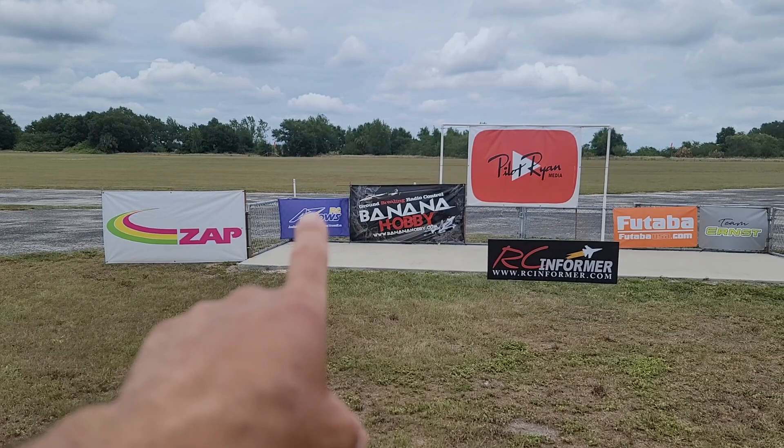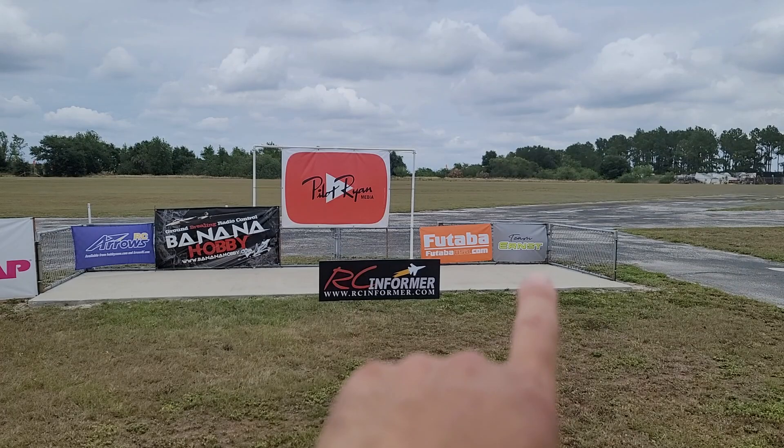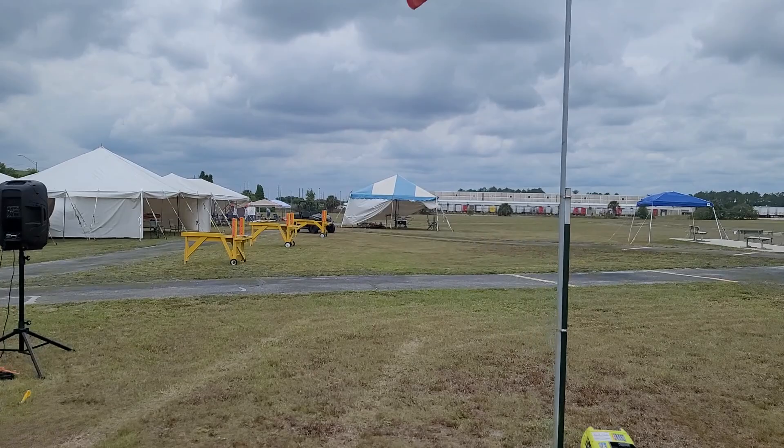All the glue for everybody. Arrows RC, once again, they provided us with a really nice Husky Special Edition. Banana Hobby with the two airplanes they gave us — the two T28s — and Ernst Manufacturing for the stands they gave us. Futaba threw in some stuff with John Burden — I think they gave us a 12 channel radio.